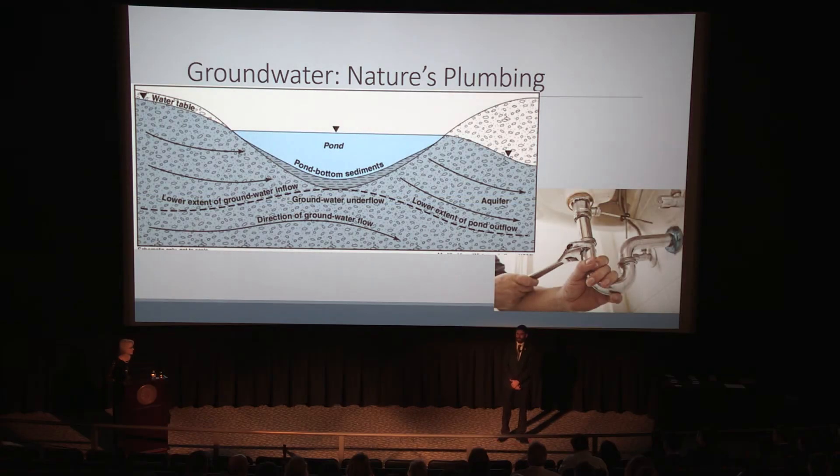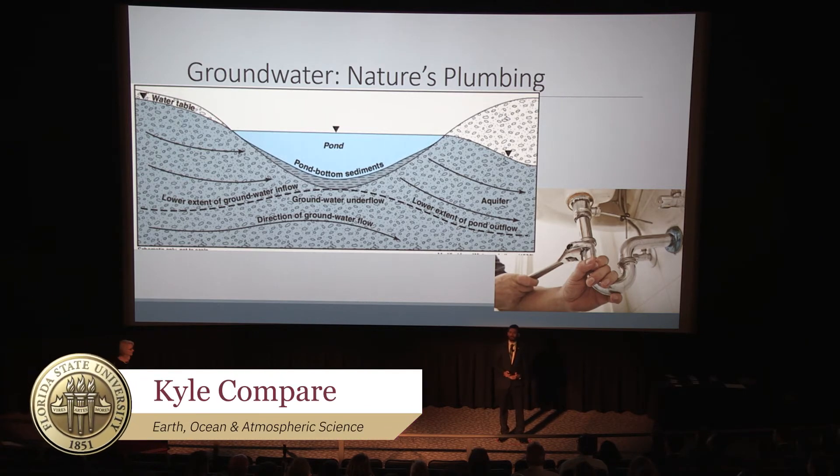Good afternoon, everybody. My name is Kyle Kompare, and I'm a hydrogeology student. My research focuses on quantifying the exchange rate between groundwater within the surficial aquifer system and surficial water bodies such as ponds.